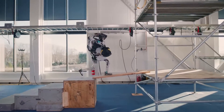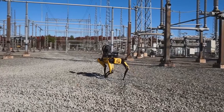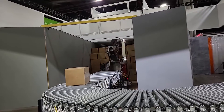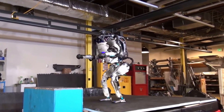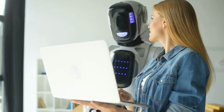Boston Dynamics envisions a future where robots are our helpful sidekicks, not our mechanical overlords. Their robots are designed to do dangerous jobs best not assigned to humans, like checking power lines or inspecting construction sites. They are committed to ensuring that their robots are used for the benefit of society, and this pledge against weaponization is a testament to their commitment to ethical robotics and their vision for a future where robots and humans work side by side.